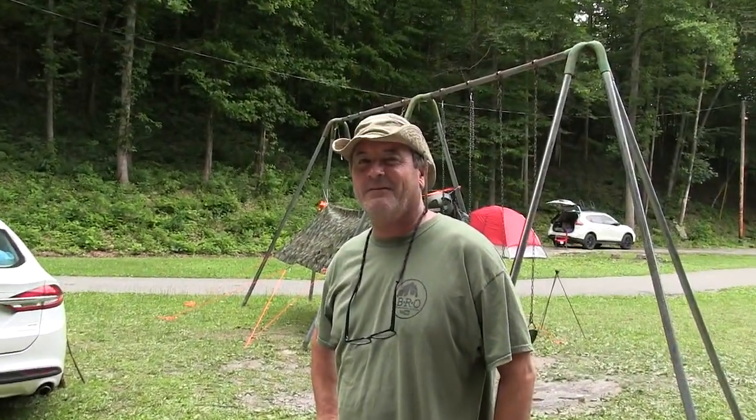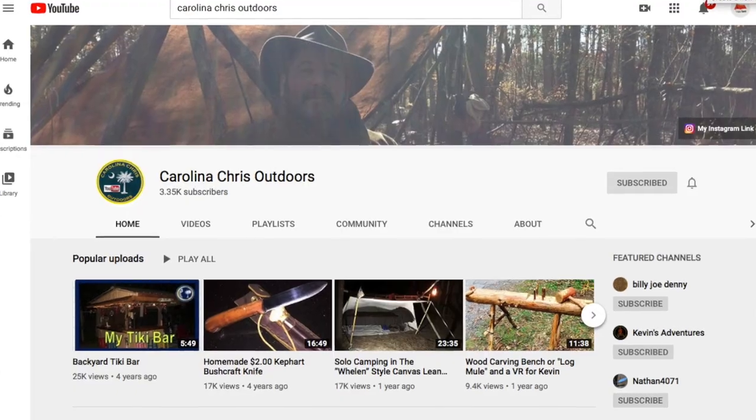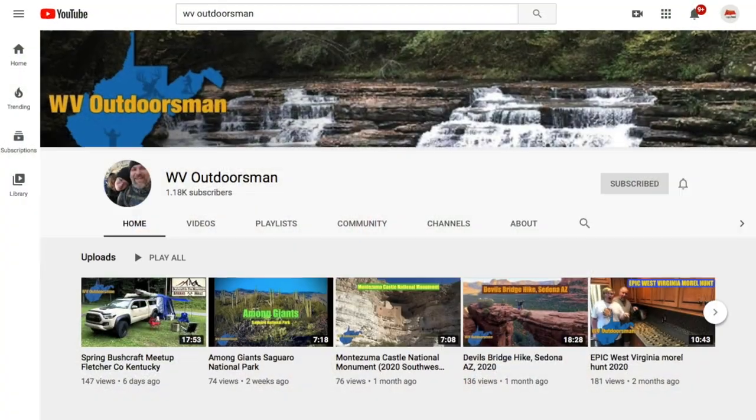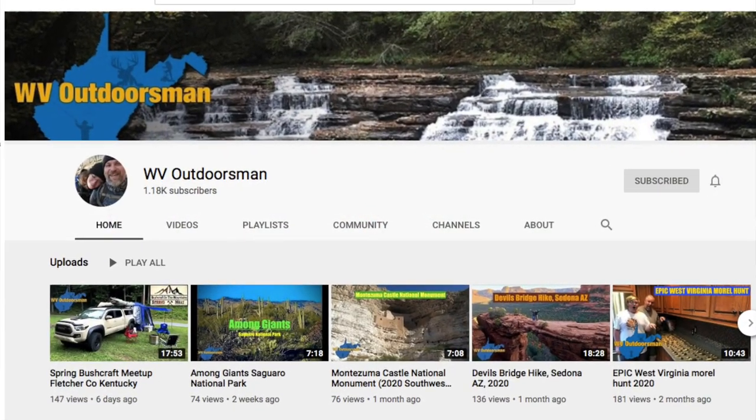Hey folks, my name is Chris. I have a YouTube channel called Carolina Chris Outdoors — it's hunting, fishing, camping, hiking, canoeing, and stuff like that. I do a lot of cooking too. Hey guys, I'm Lewis and my channel is West Virginia Outdoorsman. I like to hunt, fish, camp, and travel quite a bit. A lot of travel videos on there — come by and give us a check out.